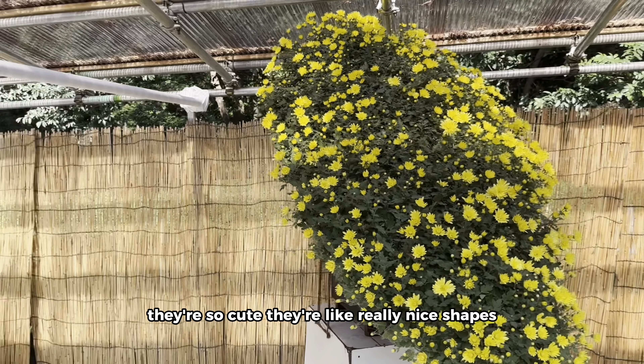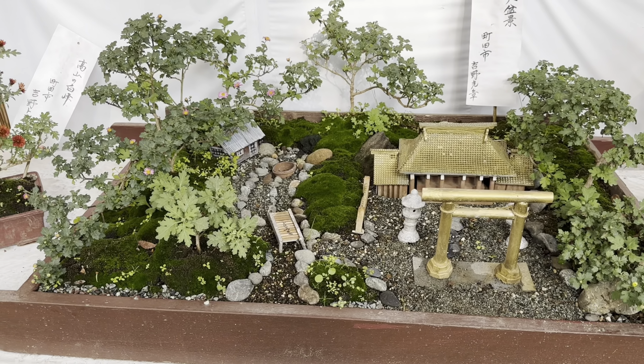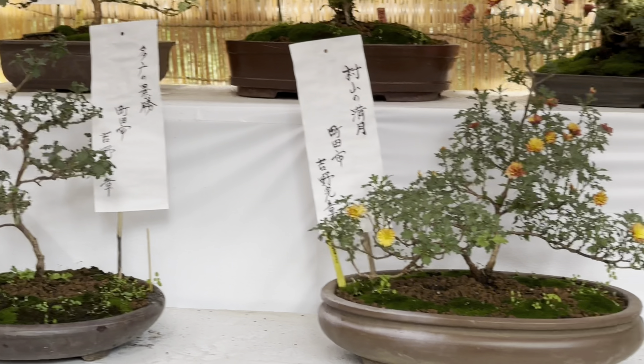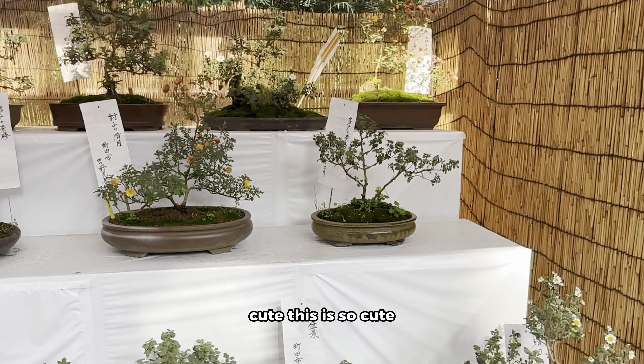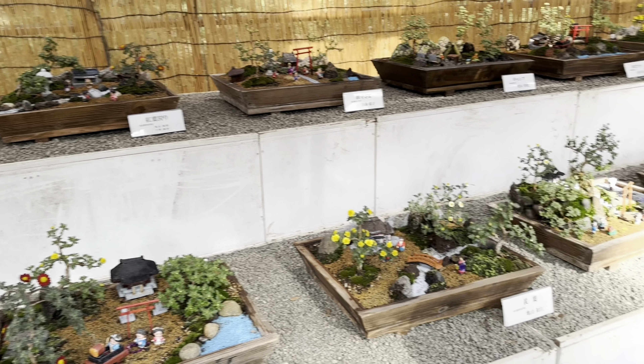They are tiny! They are so cute, like in really nice shades. Look at this — they have a miniature and they have like many tiny bodies. So many tiny trees.